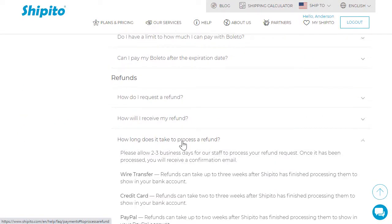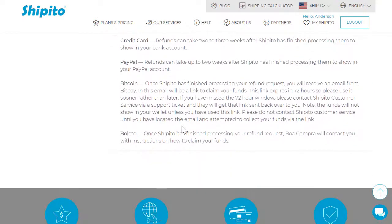This link expires in 72 hours, so please use it sooner rather than later. It is strongly suggested that you check both your inbox and spam folders for the link.